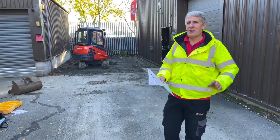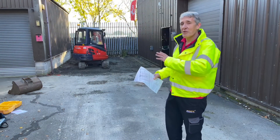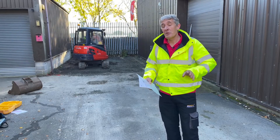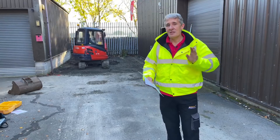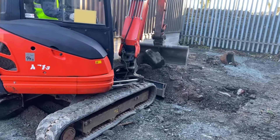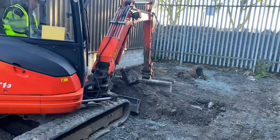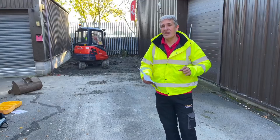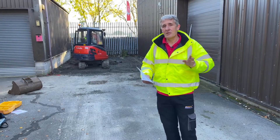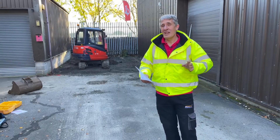We're here in Skipton on yet another glorious sunny day where we've just started the process of converting the area behind us into a parking area suitable to charge electric vehicles. We're going to be installing two 22 kilowatt AC chargers and connecting them to the electrical installation in the building behind us. We've just started the groundworks. When it comes to groundworks, there's always the risk that you could strike an existing underground service — and probably the one we're most worried about is the electrical service. In this video we're going to look at the precautions you can take to avoid a nasty accident.